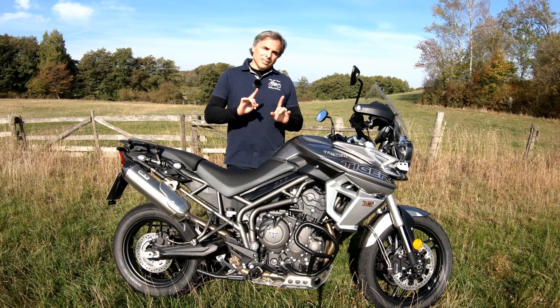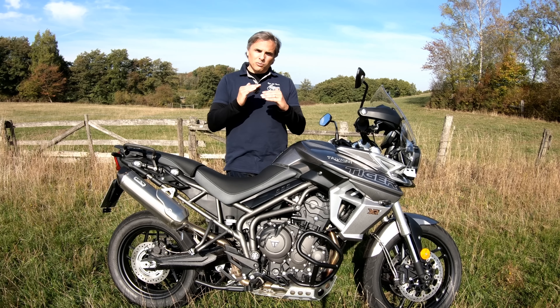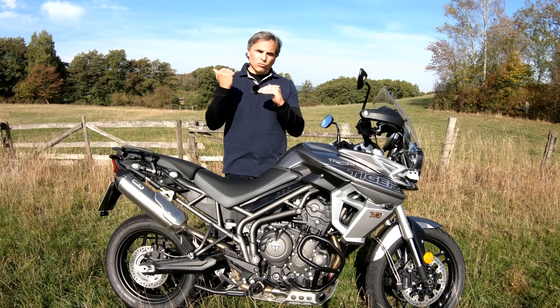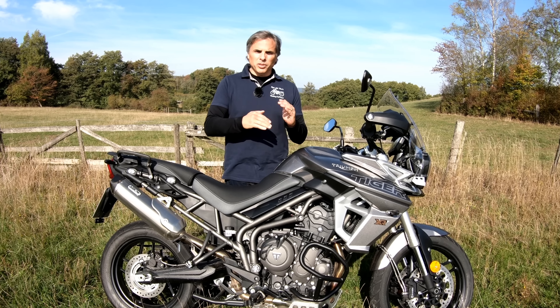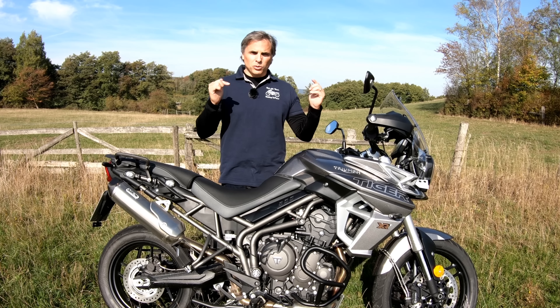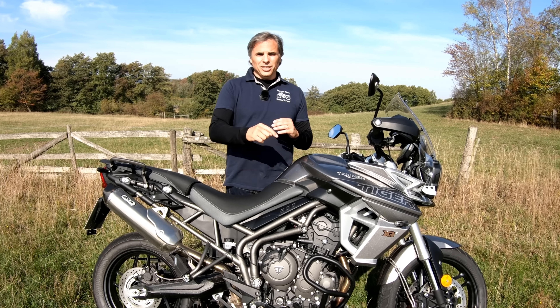But in 2018, Triumph said, hey, let's see if we can try to usurp that throne. They have put in over 200 updates, refinements, changes to this bike, 100 of which are just in the engine alone.